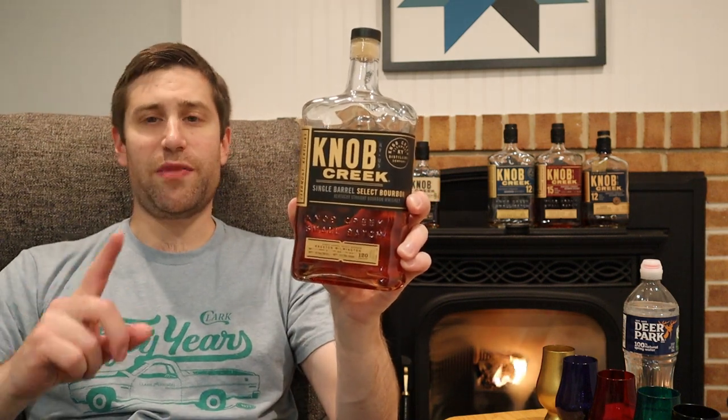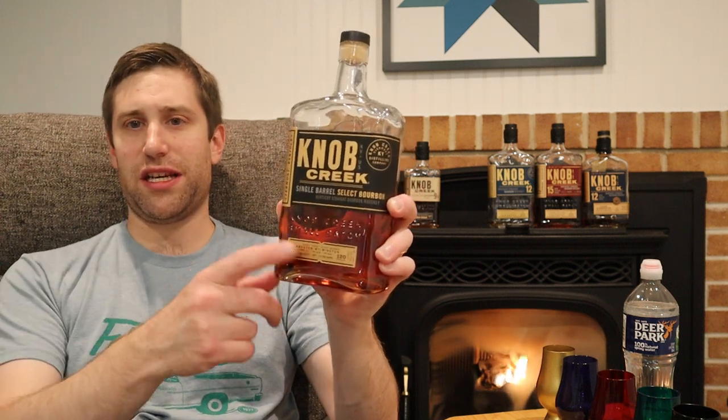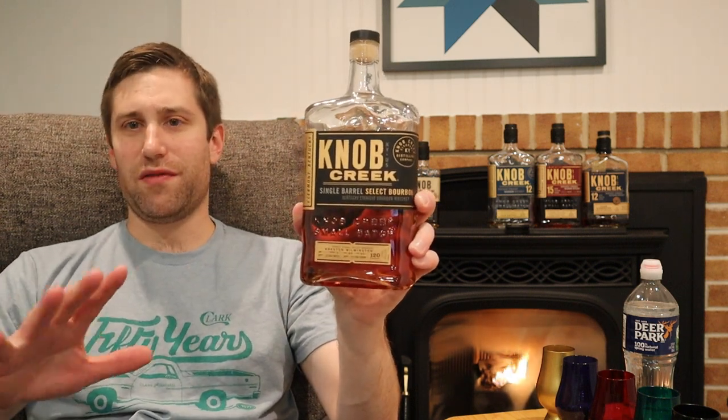All the store picks are also 120 proof. Although there used to be a lot of older ones, most nowadays are 9 to 10, maybe 11 years. This one is a little bit older than 9, but for the sake of argument tonight, this is a 9-year, 120 proof Knob Creek.